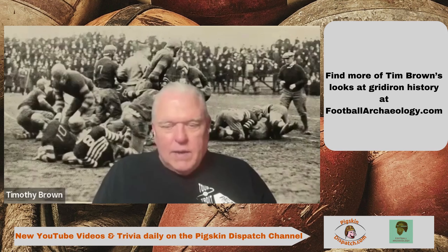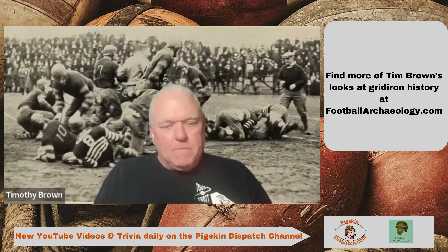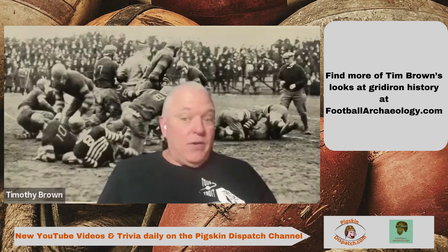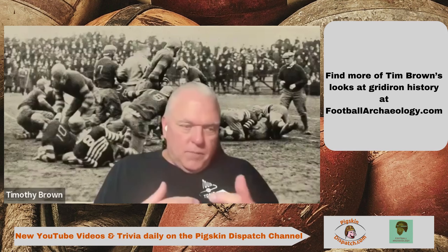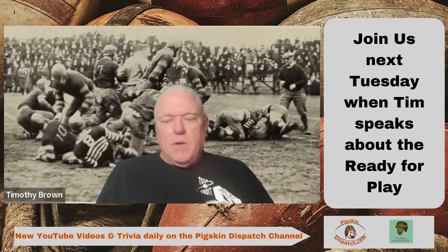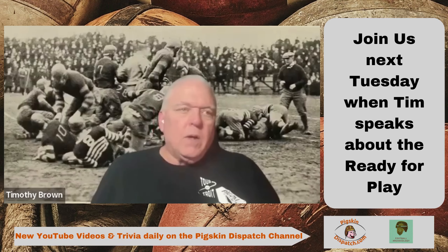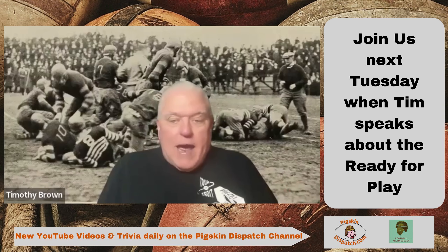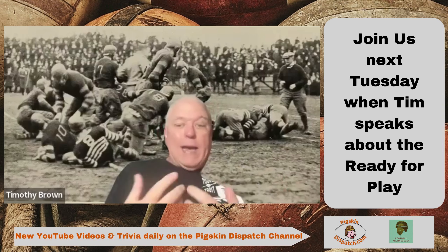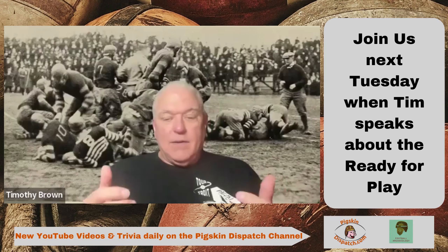All that stuff led in 1951 to a rule that said the referee has to spot the ball on every play — whereas previously it was much more the center doing that. So with the referee spotting the ball on every play, they developed what they called the ready-to-play signal to indicate to the players that the ball was ready to be snapped. Until he gave that signal, it couldn't be snapped.